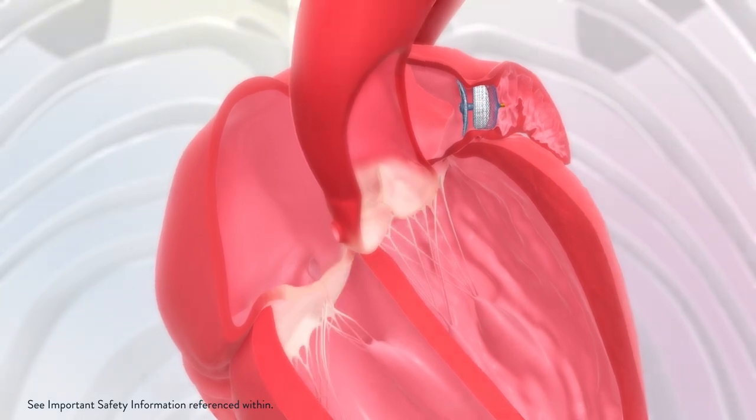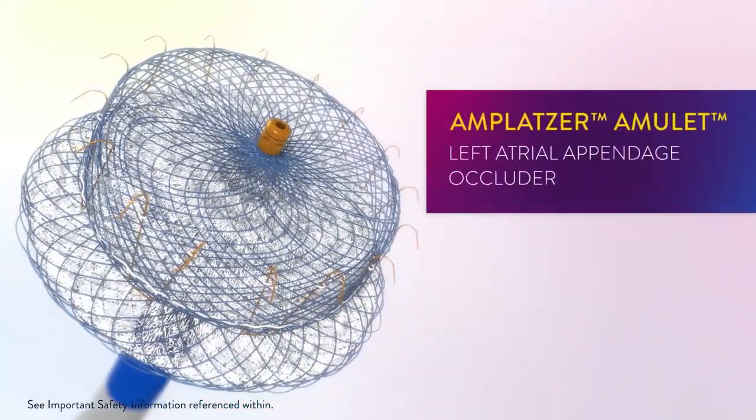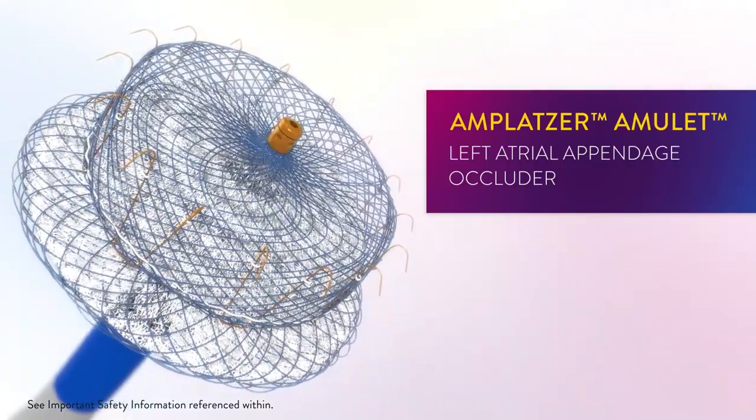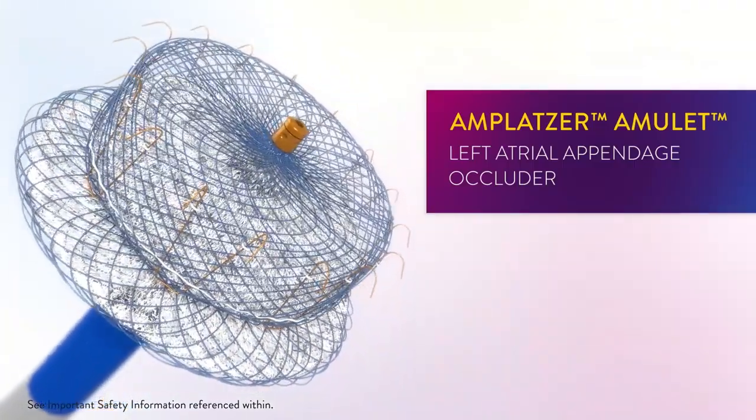Talk with your care team and ask any questions you have regarding non-surgical LAA occlusion with the Amplatzer Amulet Left Atrial Appendage Occluder.